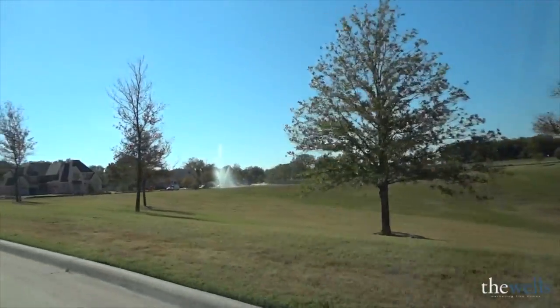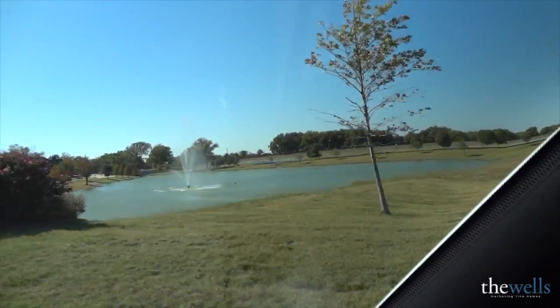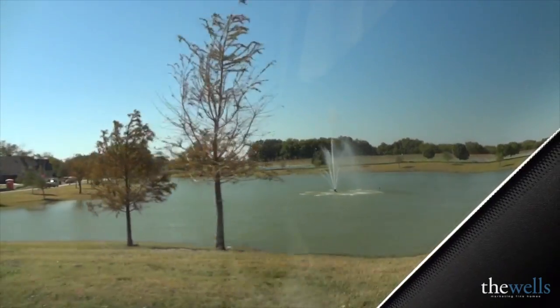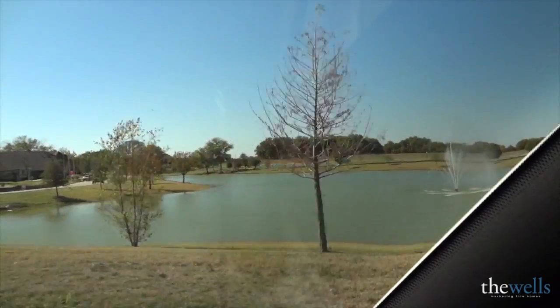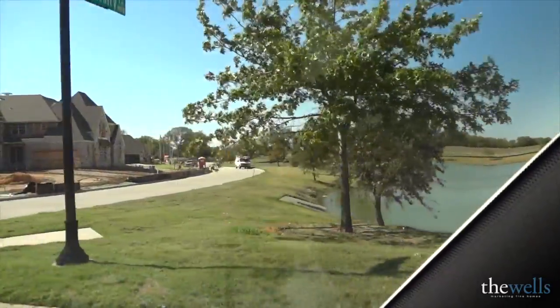There are lots to build on the left and the right of this lake. Directly across the pond from where we're looking right now, there are lots back there where you can build your house that'll give you a water view. Having a water view is going to give you a couple of things from a real estate perspective — it's going to give you great resale value and it's going to have tremendous curb appeal.